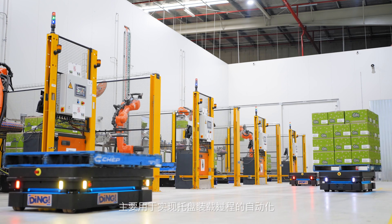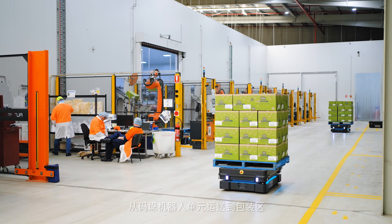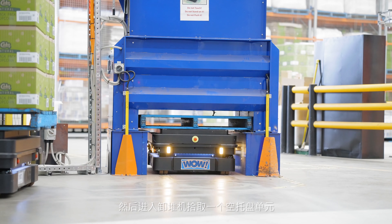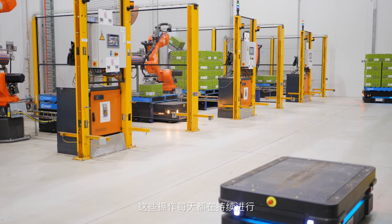We use four mobile industrial robots that operate in our factory. These are used to automate the palletizing process. The MIRs will transport the full pallets from the palletizing robot cells to the hood wrapper, then go into the D-stacker, pick up an empty pallet cell, and transport that empty cell back into the palletizing robot cell. This happens all day, every day.